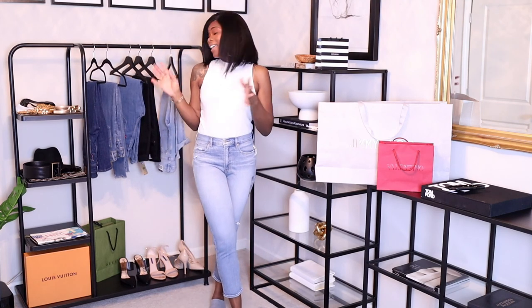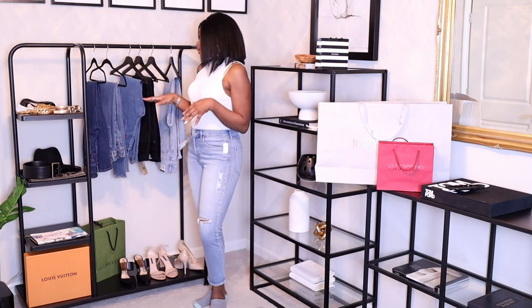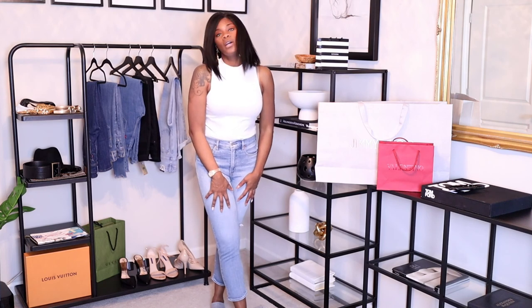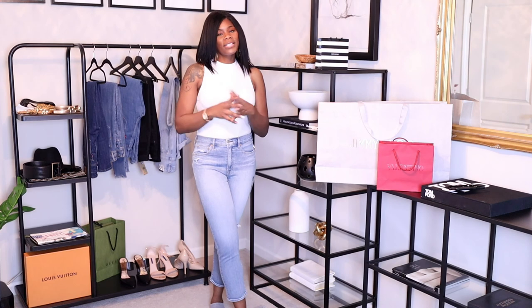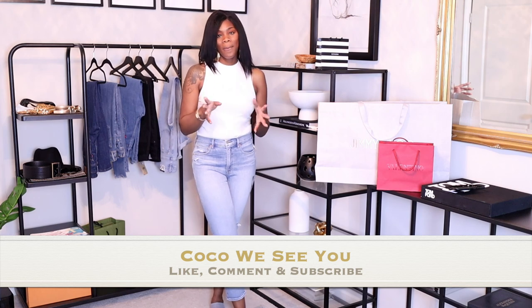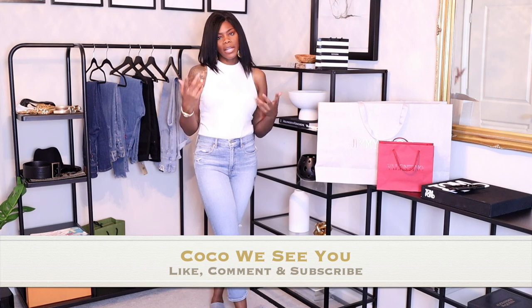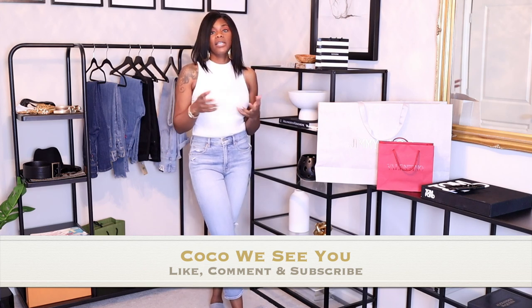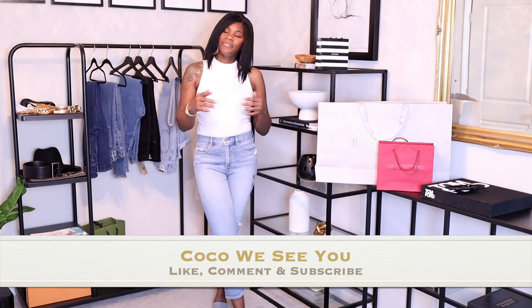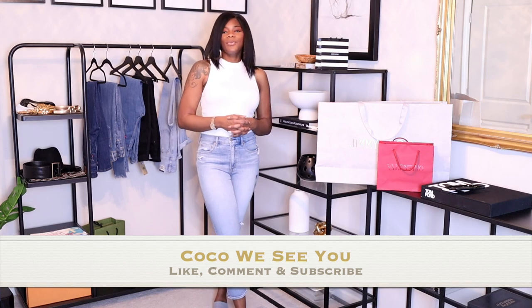That's it for today — these are my new favorite jeans from the Gap and Levi's that I think any tall person can wear without them flooding at the bottom. If you like videos like this please comment below, hit that like and subscribe, and ring the notification bell. I post videos Wednesdays and Sundays and I try to do at least one fashion video. If you stayed to the end of this video please comment 'Coco we see you' and I'll see you guys in the next one. Bye!